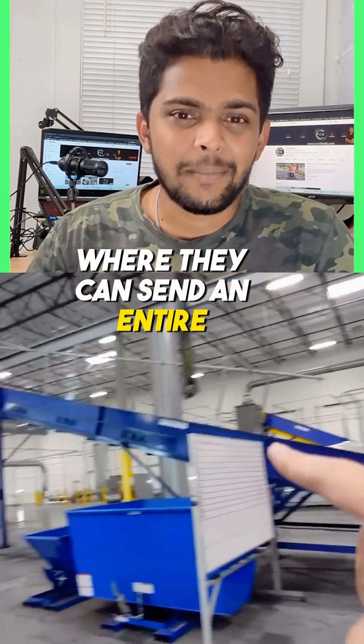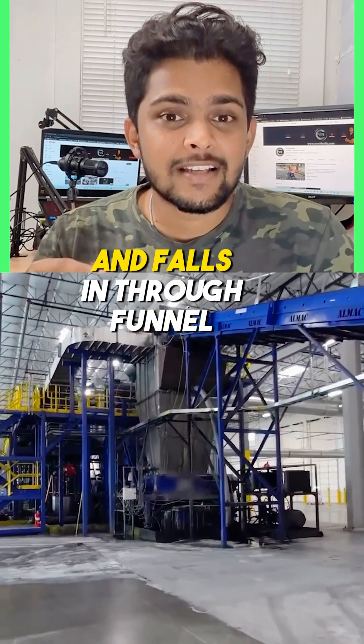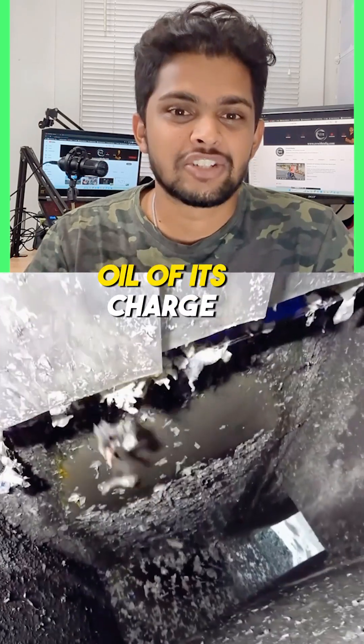An entire battery pack is sent through a conveyor belt, falls through a funnel filled with liquid, and goes into a shredder where it's ground up and loses all of its charge.